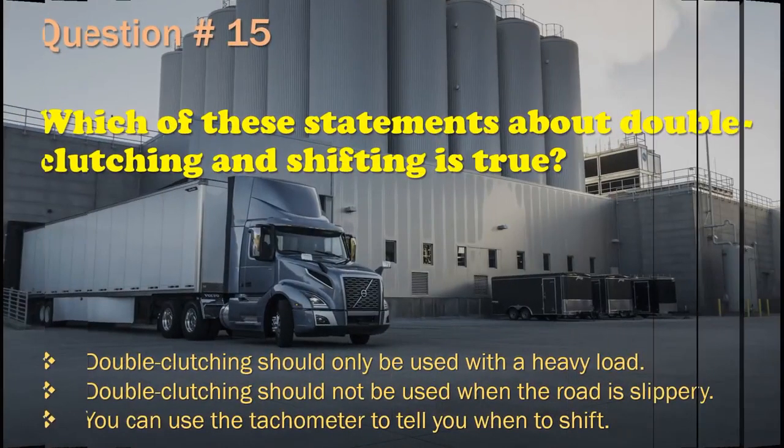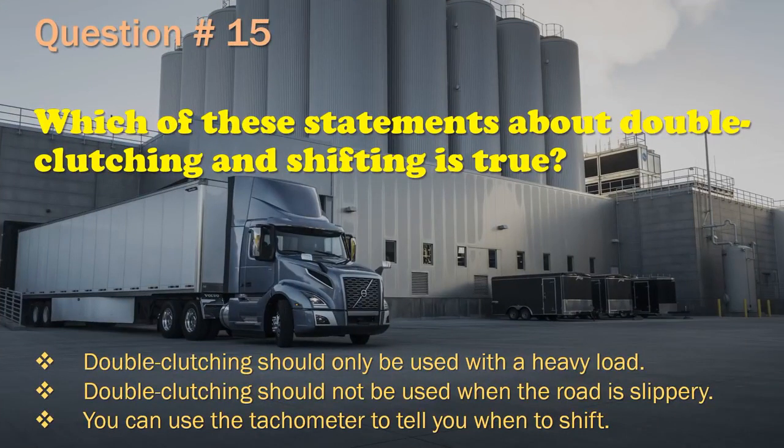Question 15: Which of these statements about double clutching and shifting is true? Double clutching should only be used with a heavy load. / Double clutching should not be used when the road is slippery. / You can use the tachometer to tell you when to shift. The correct answer is: You can use the tachometer to tell you when to shift.